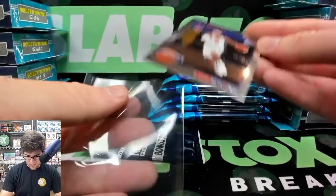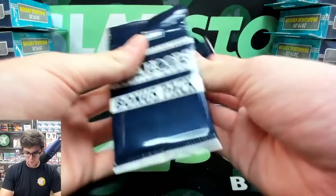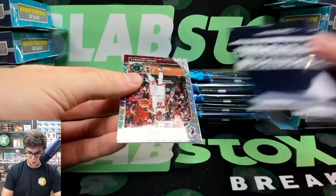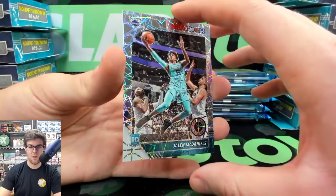Last pack from this section — there are a couple of nice parallels. I sleeve all the rookies and parallels after the stream every time. Very excited for the Optic Choice afterwards. Andre Iguodala, DeMar DeRozan, and a Jalen McDaniels Laser rookie to close it out.